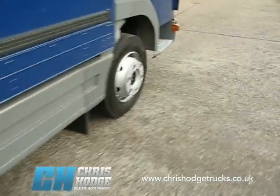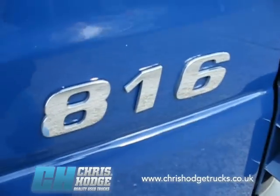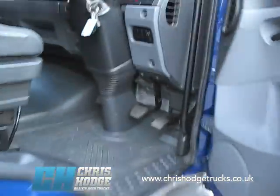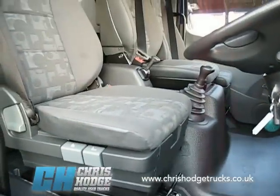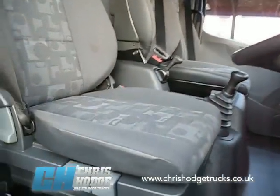What else can I tell you about it? Let's take a look inside. There's the 816 badge, which tells you it's 160 horsepower. It comes with a 6-speed box. Very neat, very clean, very tidy — as you'd expect from a truck from Chris and the team.